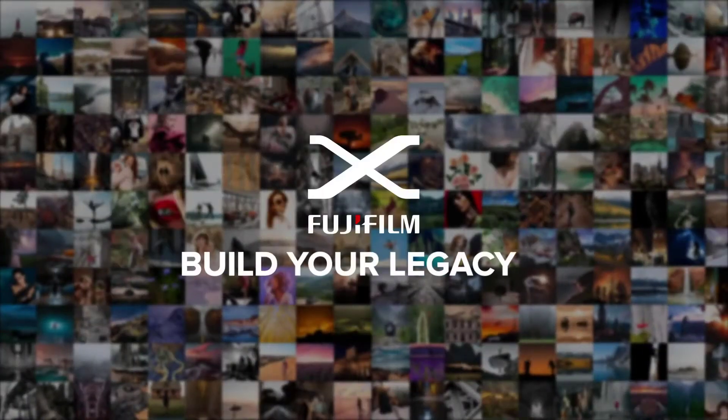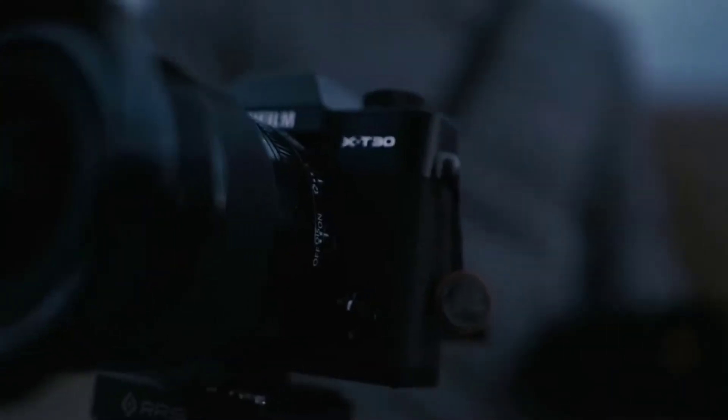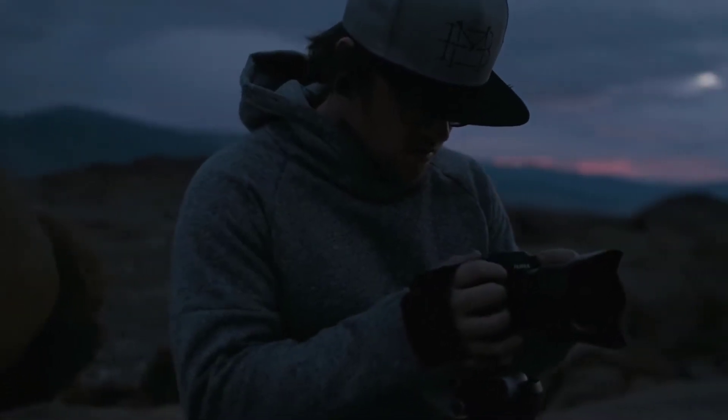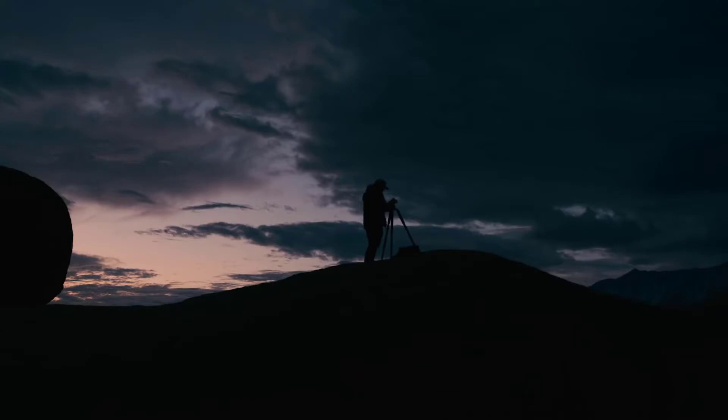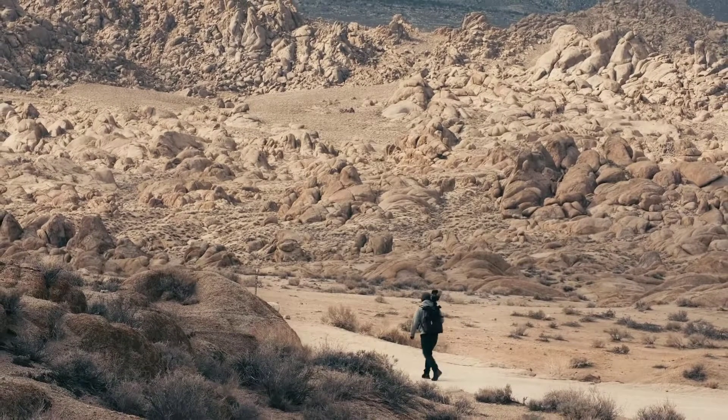Hey, this is Noah from 9to5cameras. In this video we've taken a quick look at the best backpacking cameras available today. Price information and links to all products mentioned in the video are available in the description. If you have other products you'd like us to review, please tell us in the comments or visit 9to5cameras.com. Without further ado, let's jump right into it.